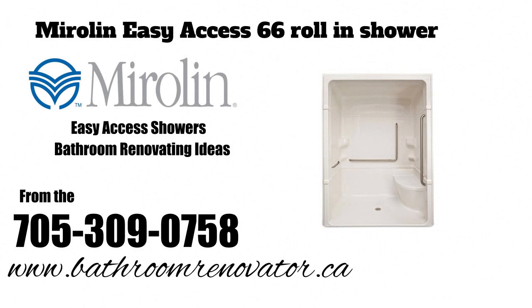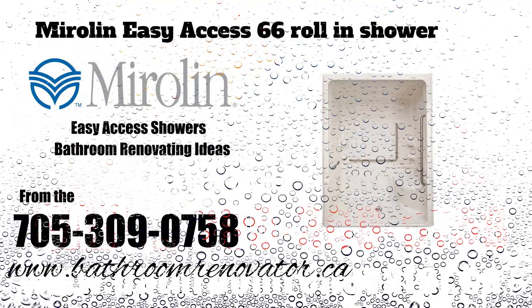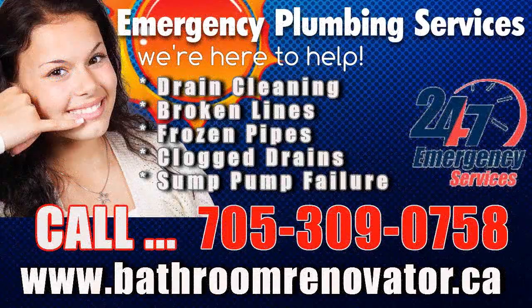Let the bathroom renovator's years of experience bring your dreams to life. We can create an easy access roll-in shower design for you with impressive style and function. Inspire your bathroom improvement project from these remarkable easy access roll-in shower transformations.